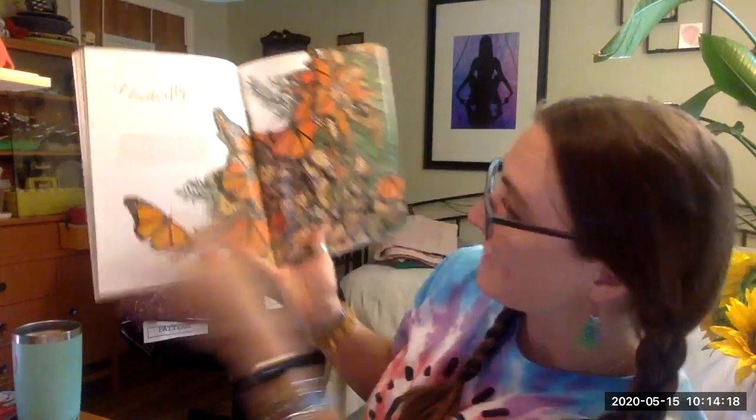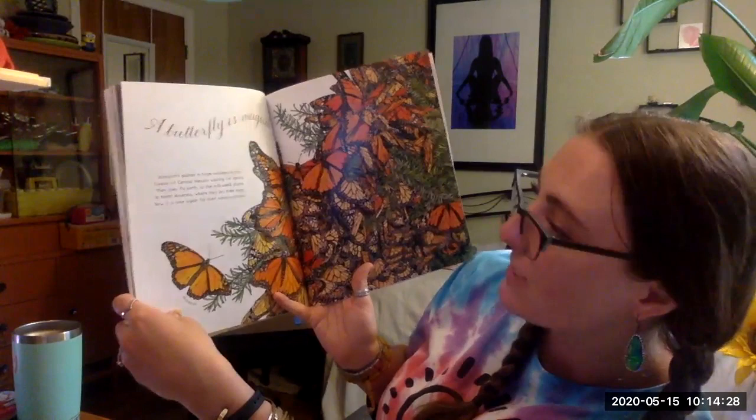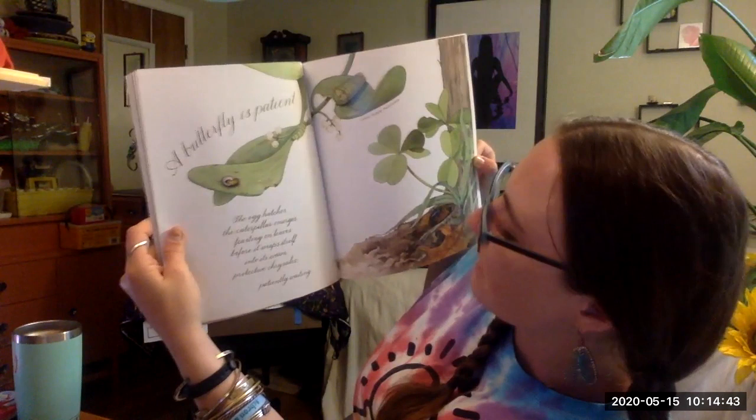A butterfly is magical. Monarchs gather in huge numbers in the forests of central Mexico, waiting for spring. Then they fly north to the milkweed plants in North America, where they lay their eggs. Now it is time again for their metamorphosis. A butterfly is patient. The egg hatches, the caterpillar emerges, feasting on leaves before it wraps itself into a warm protective chrysalis — patiently, patiently waiting.